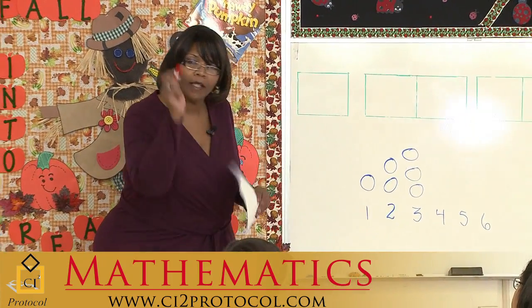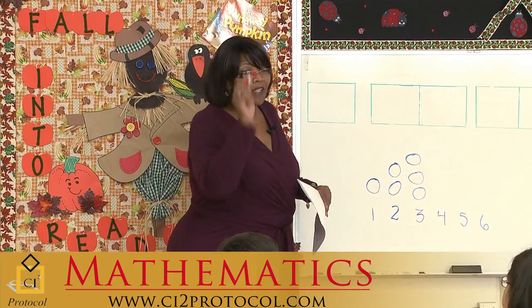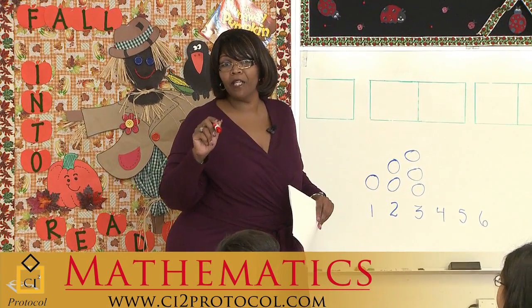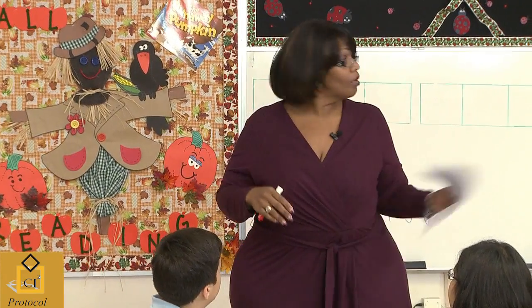Have you ever had your parents line you up on the wall and they put a little line above your head? Yes. And then when you get a little older, they do it again — every birthday they kind of measure you. Yes. They want to see how much you're going to do what? Grow.